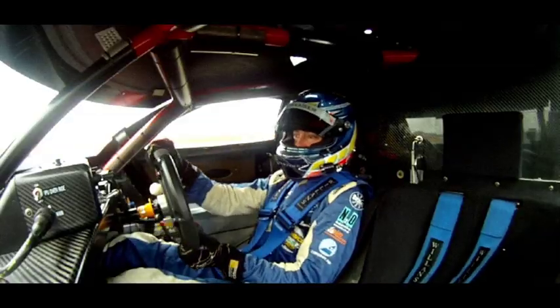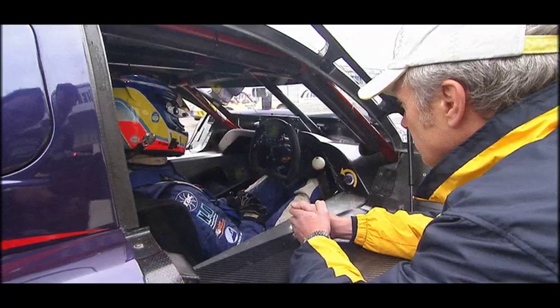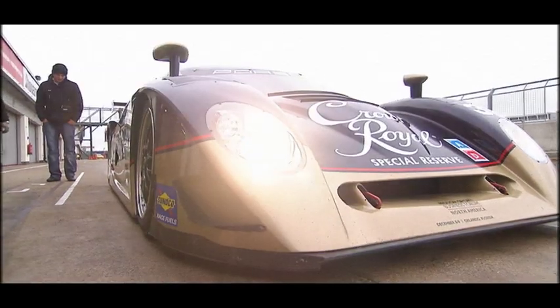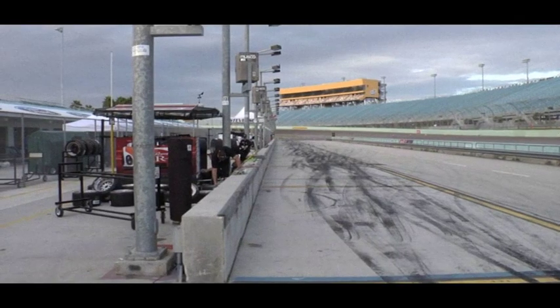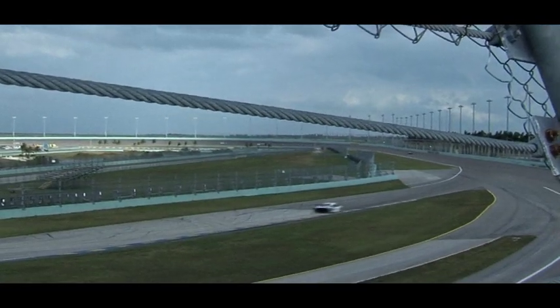Obviously if the tyres are going off during a stint, then you may be able to dial some of the oversteer or understeer out, depending on what it may be. The next test is Homestead in Miami at the beginning of December, so really looking forward to that. It's meant to be a good circuit and it'll be my first experience of driving a DP car on banking and incorporating the infield section.